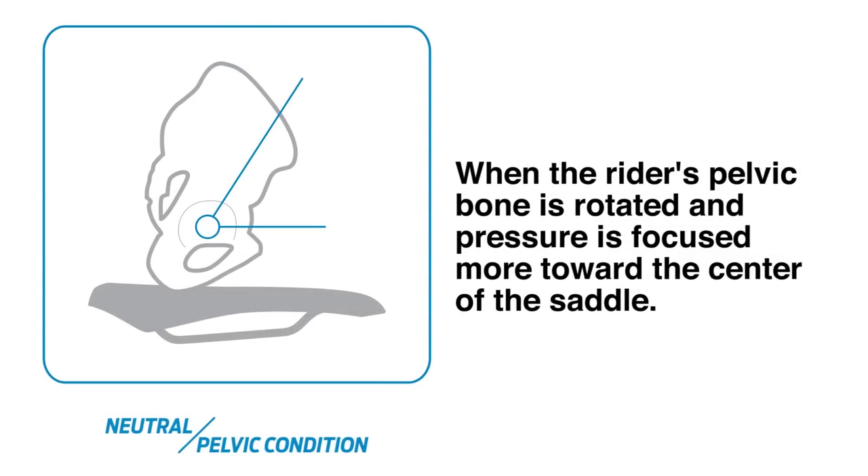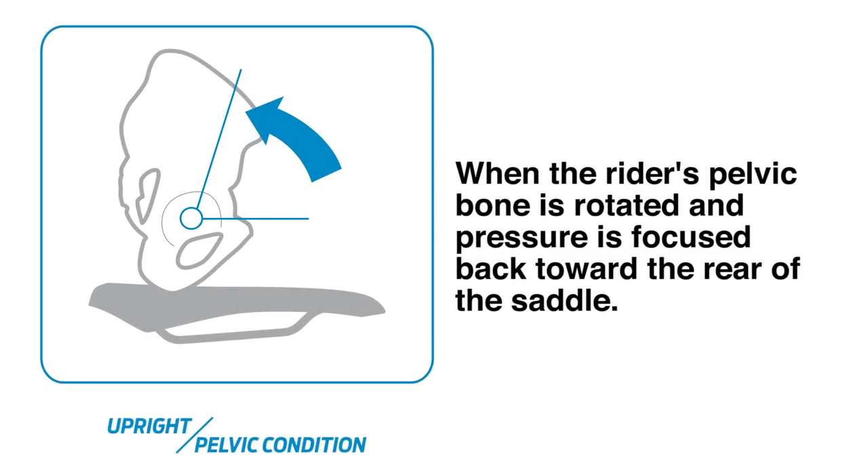The neutral contact condition is when the rider's pelvic bone is rotated and pressure is focused more toward the center of the saddle. In this case, pressure occurs in a more central area and is dispersed over a larger zone. The upright contact condition is when the pelvic bone is rotated and pressure is focused further back toward the rear of the saddle. In this case, the pressure is spread into two main areas of contact.